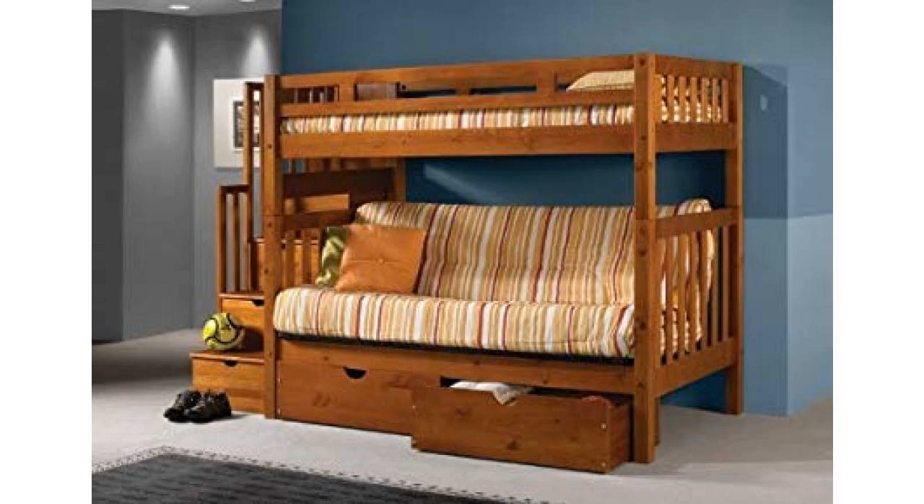Our tall twin over full futon stairway bunk bed is carefully crafted for timeless style and lasting comfort for the house and bedroom in College Station. Expertly constructed of solid wood, the bottom futon is 11 inches off the floor. The top bunk comes with a slat roll foundation that is designed for use without a box spring or bunky board.